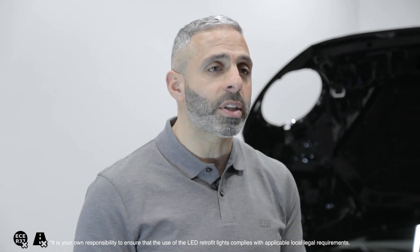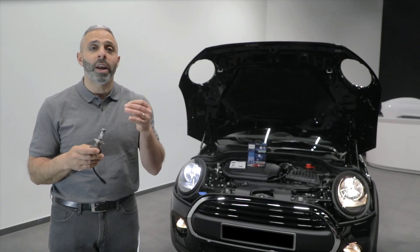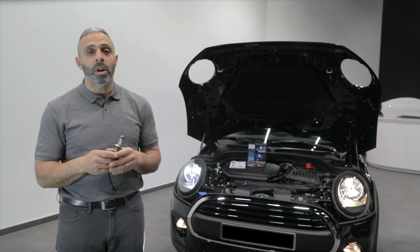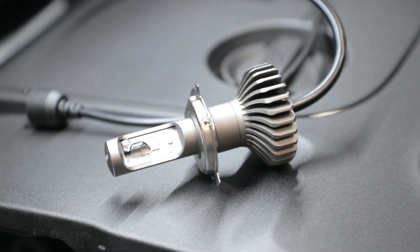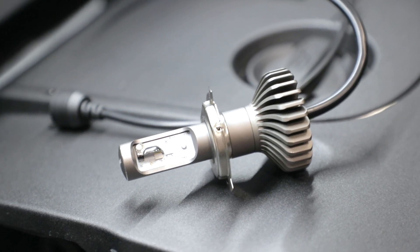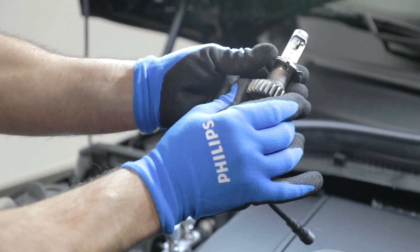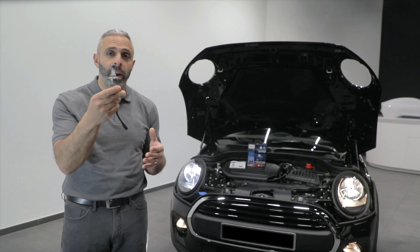Whilst driving today, you may notice that many new cars have LED lighting installed in their headlamp units. These vehicles are easy to spot because of the bright white light they produce on the road. The good news is that these bulbs are also available in the aftermarket, where your existing halogen bulbs can be replaced by superior LED lighting.